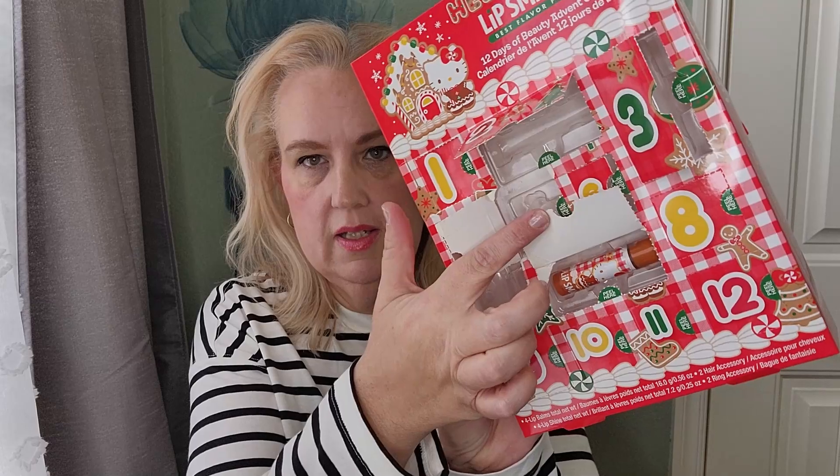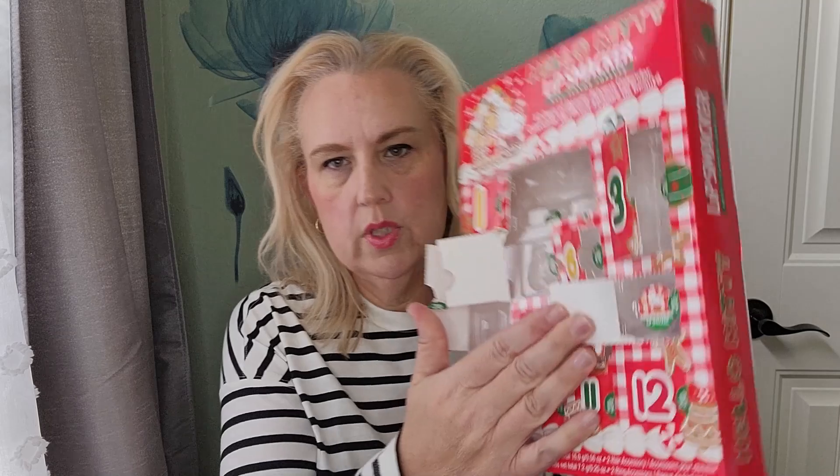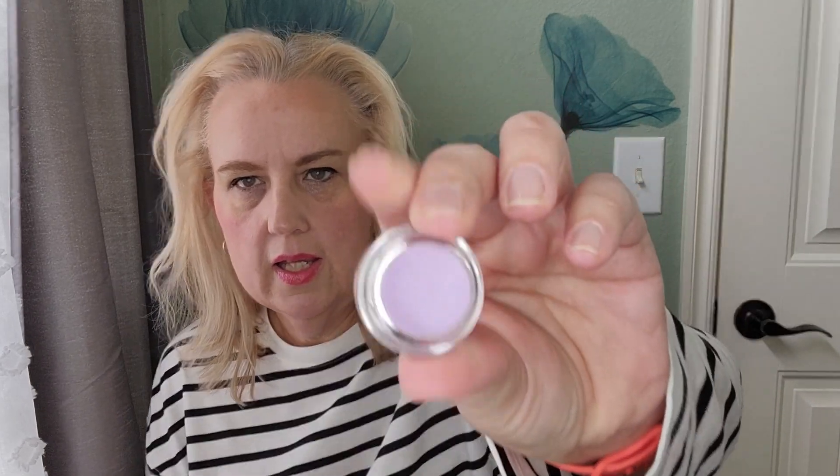Door number seven is another lip balm, and this one is Hot Chocolate Morning. Very cute. Door number eight looks like another pot of lip shine. This is a purple pot of lip shine, so it's going to be exactly the same as the little blue one we had on the first day. Just a little pot of purple lip gloss. I think that's cute.